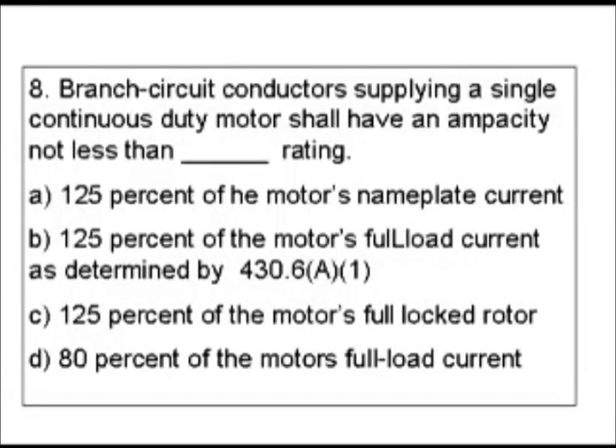When we look at this question, our keywords and phrases could be branch circuits or conductors. But let's go with motors, because there is a whole section in the code on motors. If we look at that, then underneath it we're going to find things on branch circuits and conductors and other things like that. So let's look in the index under motors.